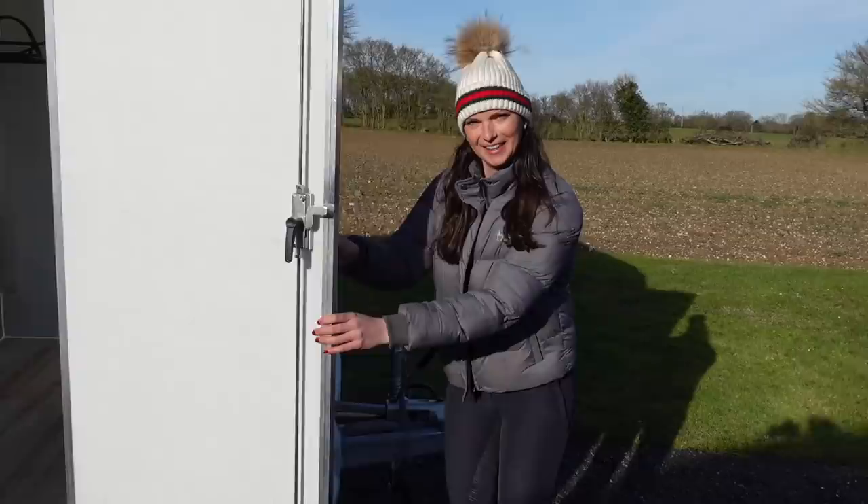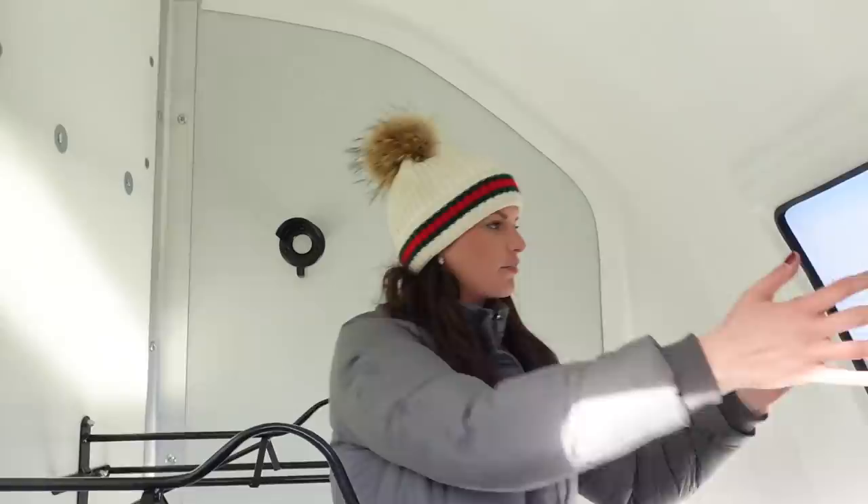This is the Equitrek Day Trekker XL and I'm going to start by showing you the living area. This is something that I didn't really have before. I had the Space Trekker Medium and I did have a little bit of living in the front, but there wasn't as much space — you're going to be shocked. And look, this here has got a little magnet so when you pull the door, it stays. Fantastic.